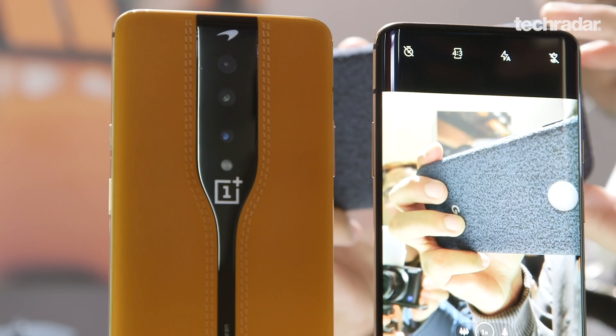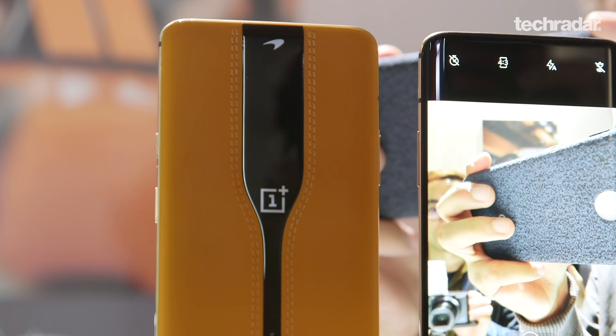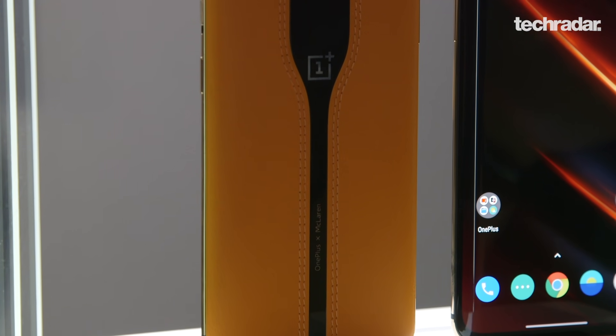OnePlus has been playing around with electrochromic glass — glass that you can send a charge through that'll change it from opaque to transparent. It's stuff you'd see in your sunroof, but never this thin.